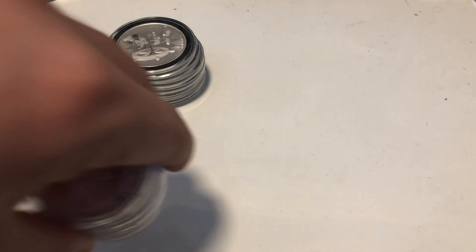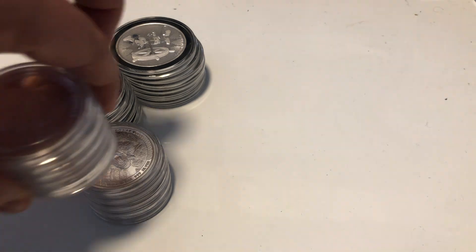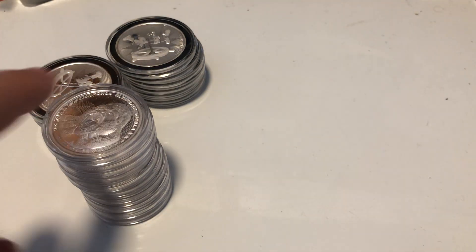There are 30 of these as well — again, this is a coin I've sold in the past. These are starting to do well in price.